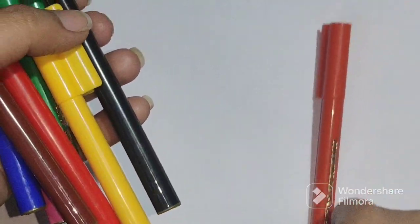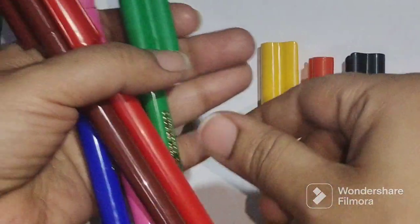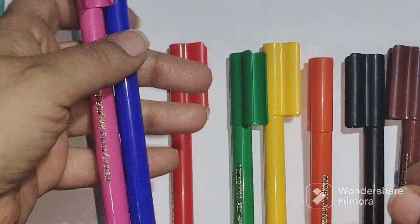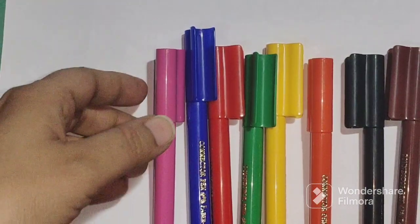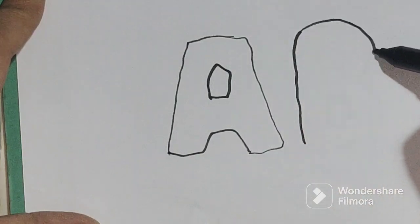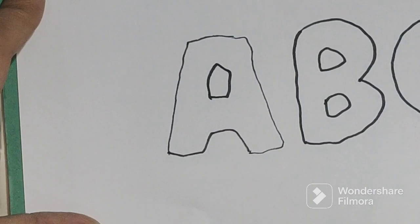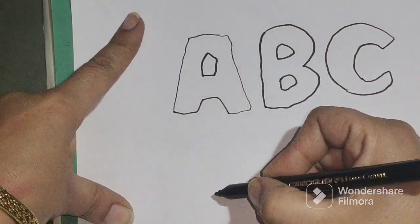Orange color, black color, yellow color, green color, brown color, red color, blue color, pink color. A for apple, a for aeroplane. B for ball, b for bottle. C for cap.